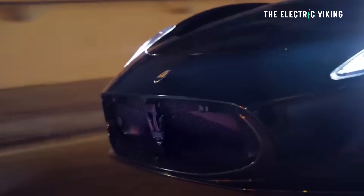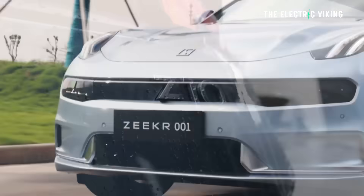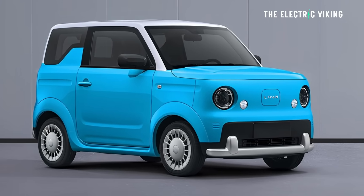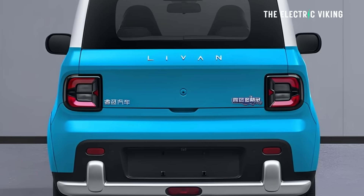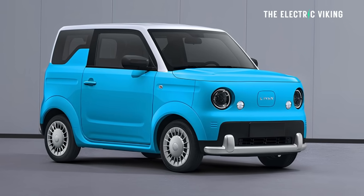Geely owns so many car brands. I think they're about to buy another one — a famous Italian brand. There's a very good chance Geely will buy Maserati. They also own Volvo, Lynk & Co., Zeekr, Polestar — the list goes on. They've also got another brand you've probably never heard of called Levan, and Levan sells little micro EVs. This one is going to cost between four and five thousand US dollars — it's mini, but it's still safer than a bicycle. I think it's actually pretty awesome.